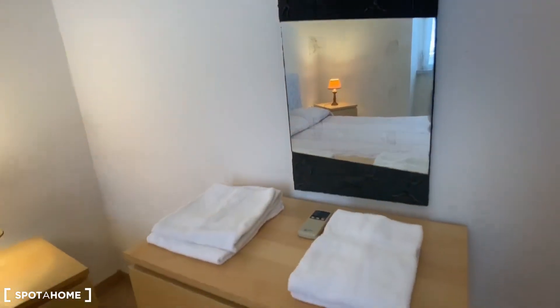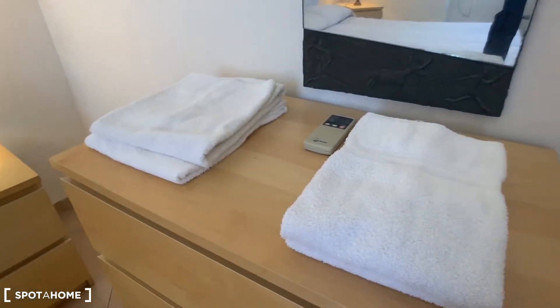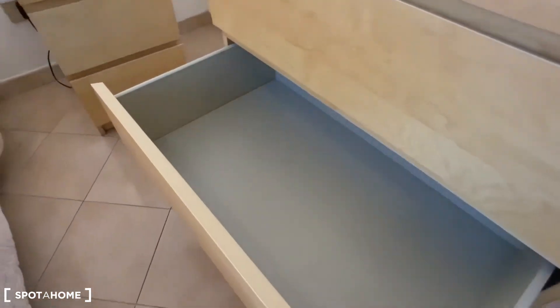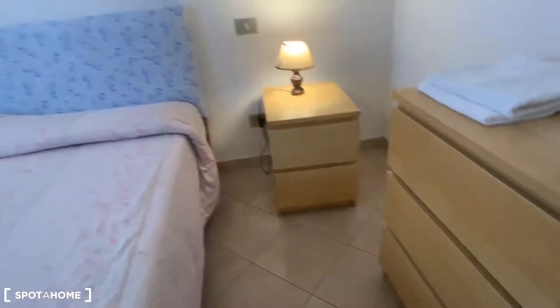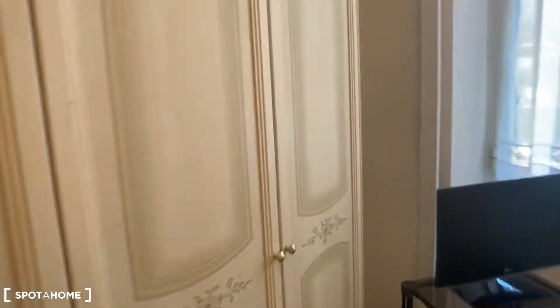There is also a little mirror, some towels, and a chest of drawers. Here you have an elegant wardrobe with a lot of space. And there is a television in the bedroom as well.